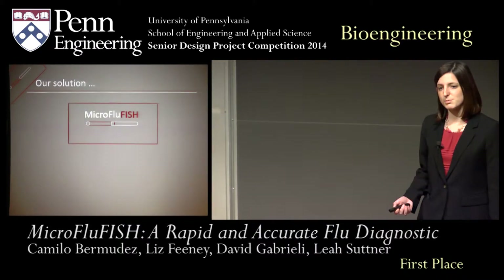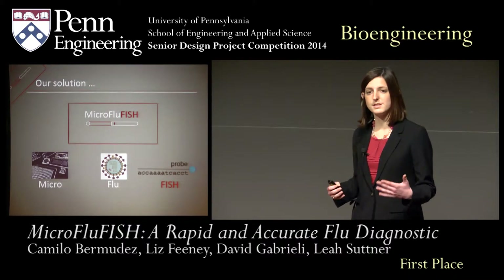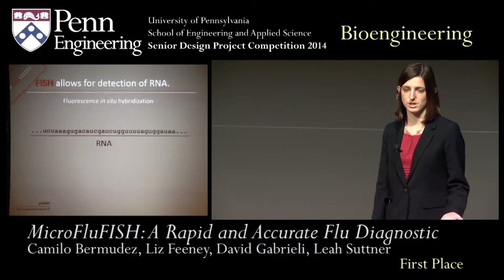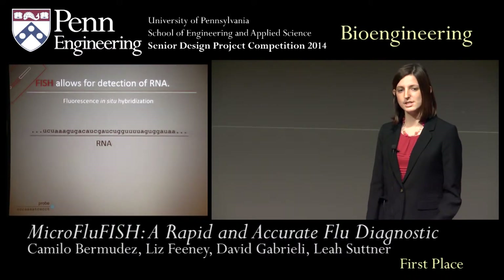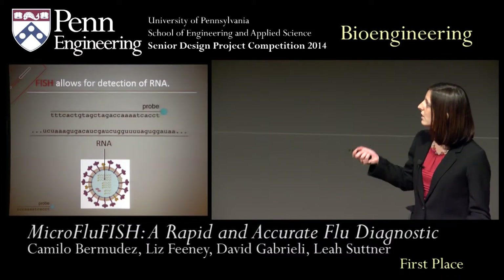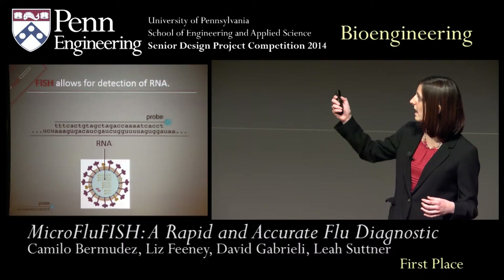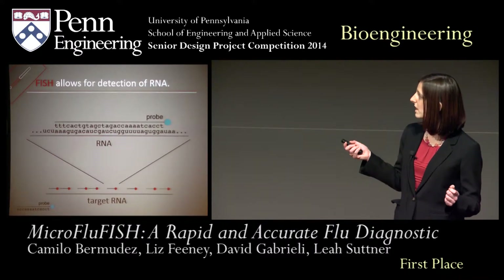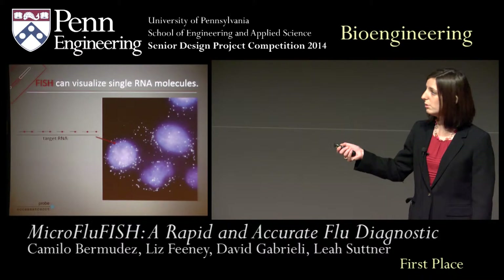Thanks, Liz. I'd like to start explaining Micro FluFish by breaking it down into its three components. I'll begin by describing the technique of FISH, and then explain how we've applied this to the flu. Finally, I'll explain how we've incorporated this into our microfluidic device. FISH stands for fluorescence in situ hybridization. Fluorescence is our imaging modality. In situ means within intact cells, and hybridization is how we attach our probe to our target. In this case, our target is a strand of RNA, such as that found within the flu. You design an oligonucleotide sequence complementary to your target and attach a fluorescent probe to that. We can then hybridize our probe to our target strand. By designing oligonucleotides that are complementary to adjacent segments of your RNA strand, you can tile the probes along together so that you can generate very bright images and visualize single RNA molecules, shown here in white.